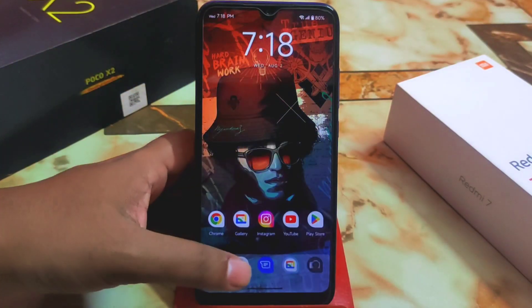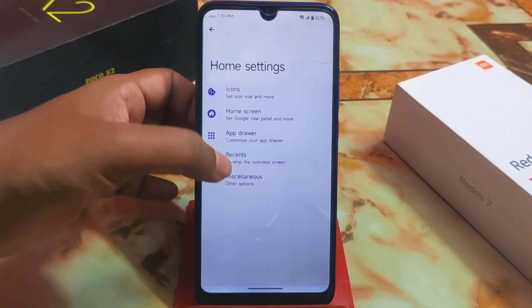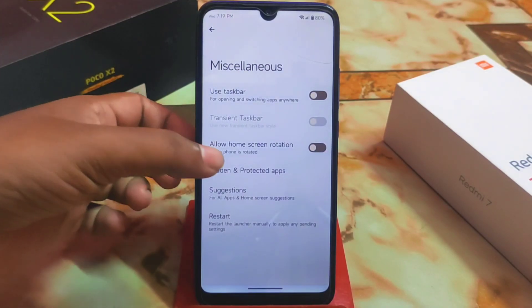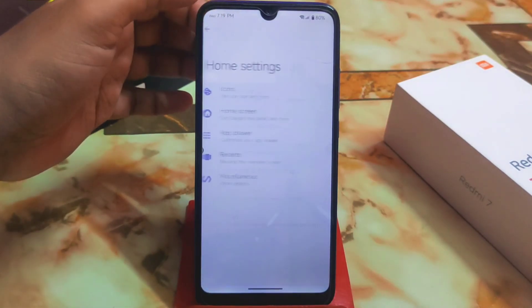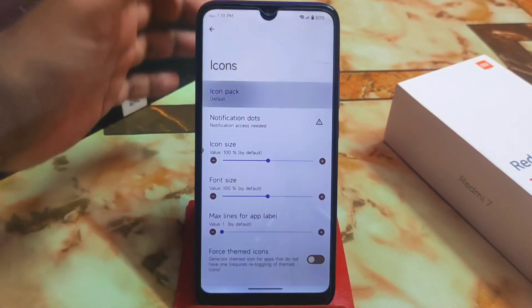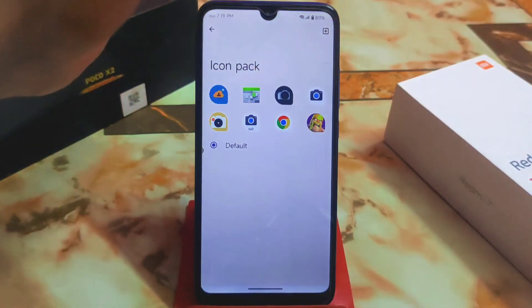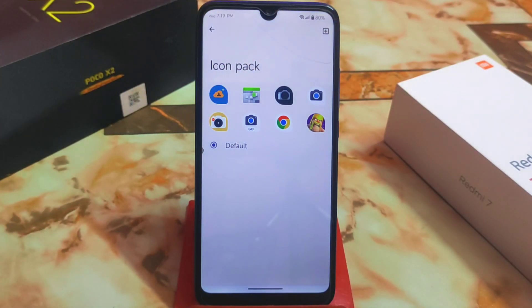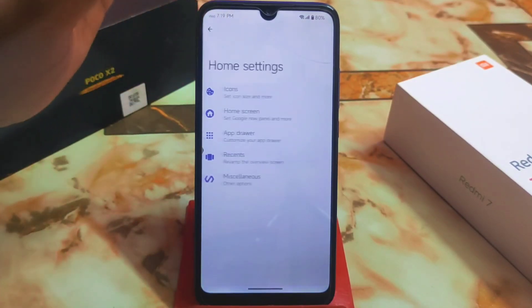In Home settings we have customizations for the taskbar, hidden and protected applications, and all the necessary home screen options. If you don't like the default icon pack, go to the icon pack folder, click on your preferred icon pack, go to the Play Store, download and install it, then apply it.